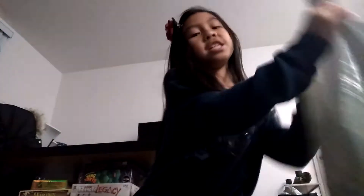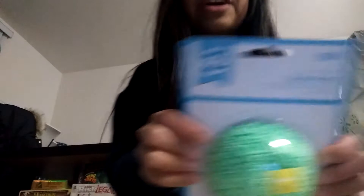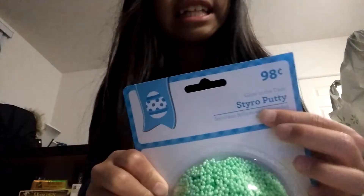I bought my craft supplies, so I'm going to show you guys. Sorry about the background noise. First item is this Spyro Putty for $0.99.